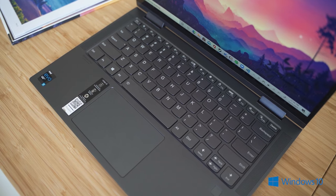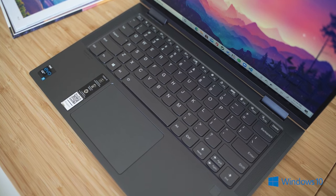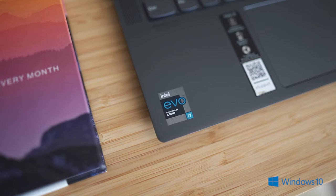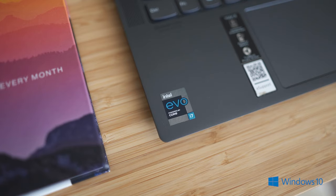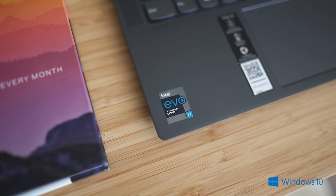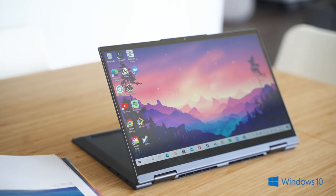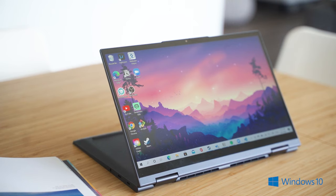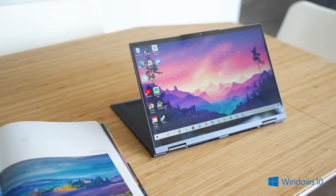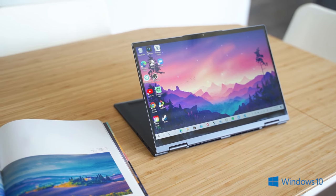The specs on the Lenovo Yoga 7i 14-inch 2-in-1 that I've been using: it's powered with an 11th Gen Core i7 Evo platform processor and equipped with a full HD display at 1920x1080. I'd prefer a 4K display, but the screen is pretty vibrant — more importantly, the colors are very accurate, which is something I really noticed and liked.